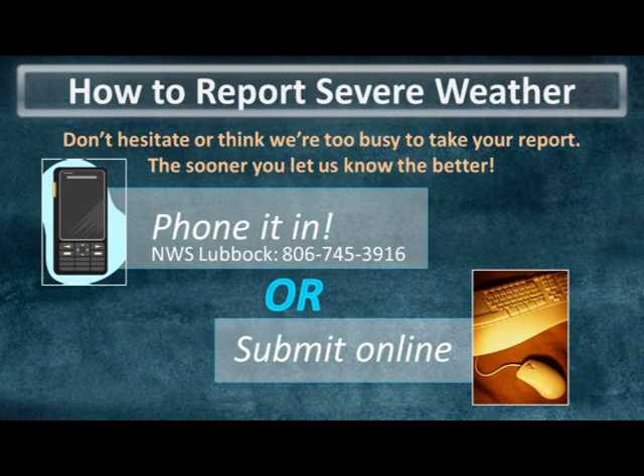As a storm spotter it's important to know that you're not interrupting the National Weather Service with your storm report or thinking we're too busy to accommodate it. It's also a good idea to submit your report as soon as possible, providing it's safe for you to do so, and not wait until the next day.